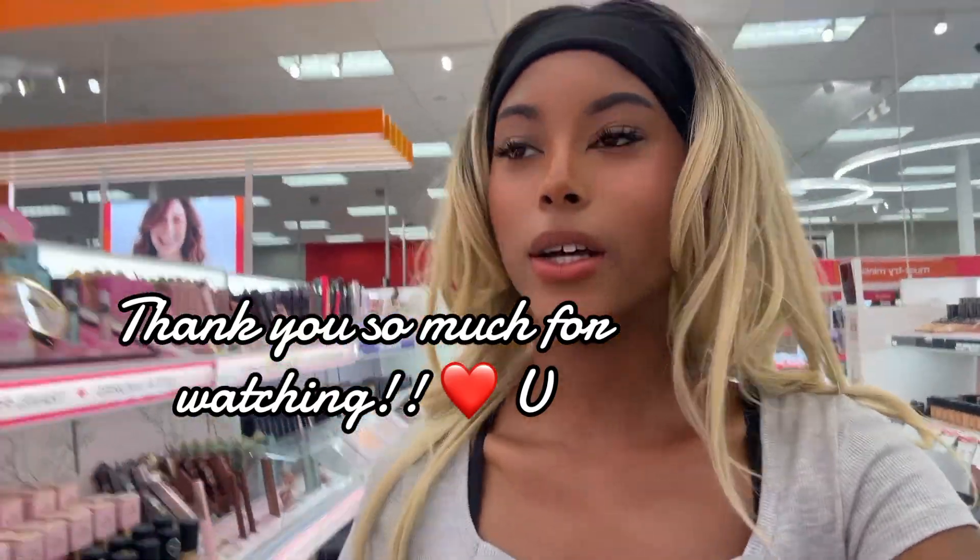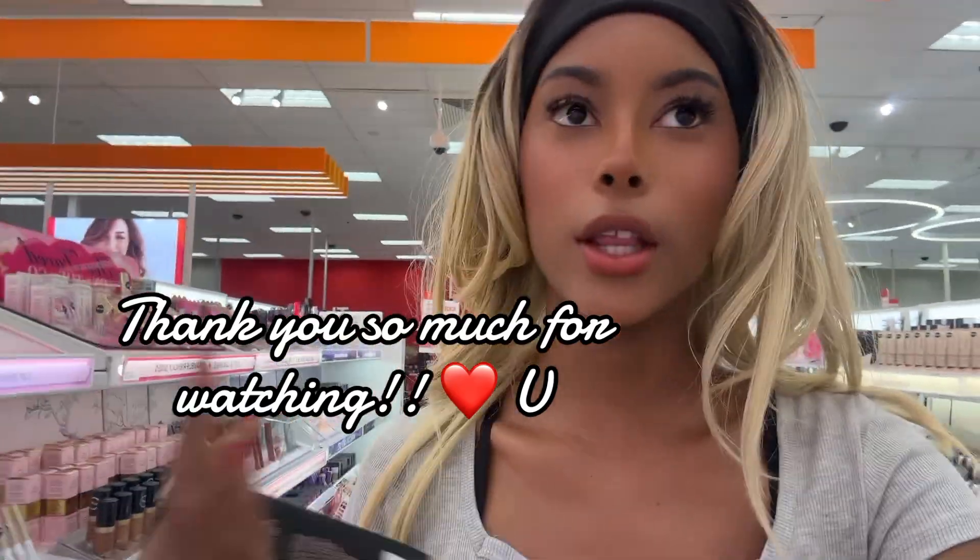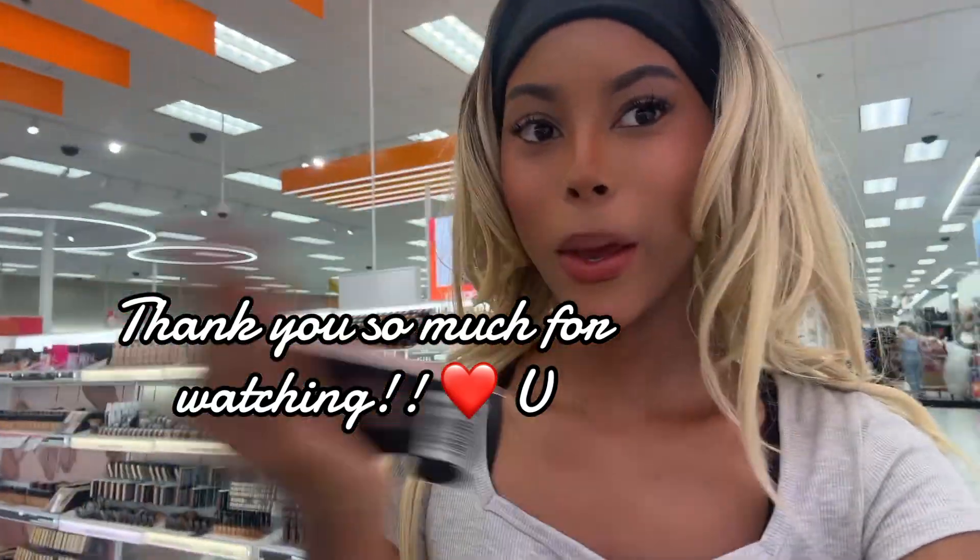Okay besties, so we are done with this video. Thank you guys for watching — I absolutely love you and I will see you again in my next video. Bye!